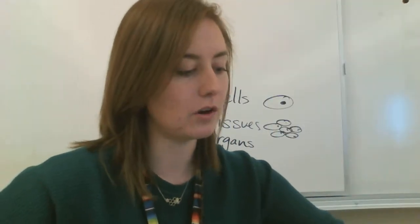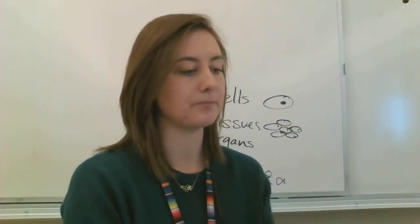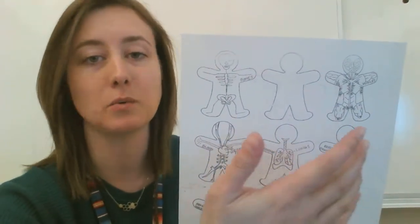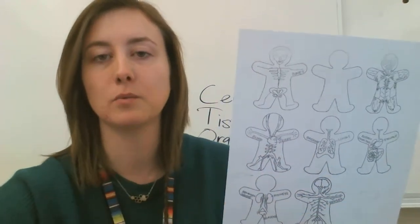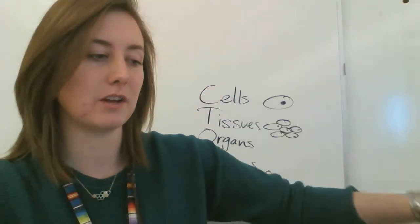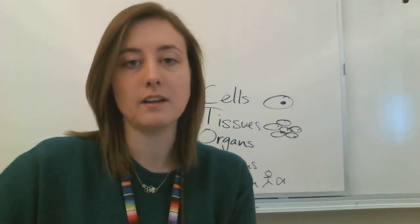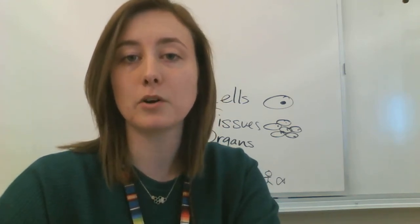The last thing you need to know is that there are different types of cells for different things. For example, your muscular system is made of muscle cells — if you replaced those with something else, it wouldn't work as well. Same with your blood, which is made of blood cells that carry oxygen. So make sure you know the different systems are made of different cell types, and those cells are built in a way that allows them to do their jobs. I hope that was helpful — good luck, and ask me if you have any more questions.